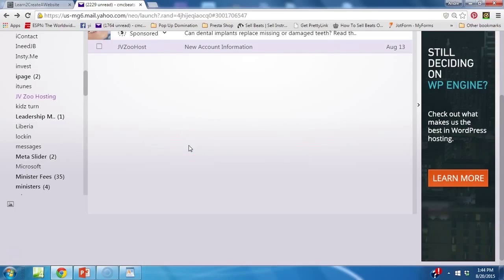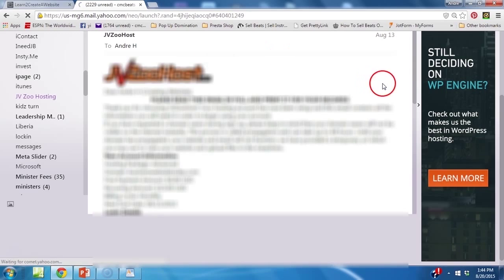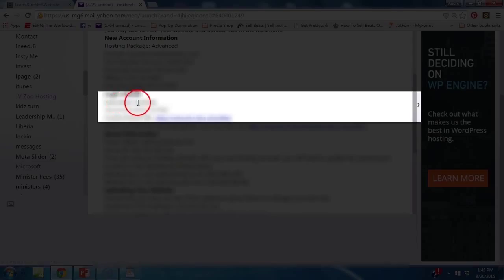Once you sign up for your web hosting, you're going to get an email from JVZoo Host. Go ahead and click that email and it's going to give you all your information that you need to log into your control panel. This is where it starts getting exciting — you can see where it says username and password, then it says control panel right here.